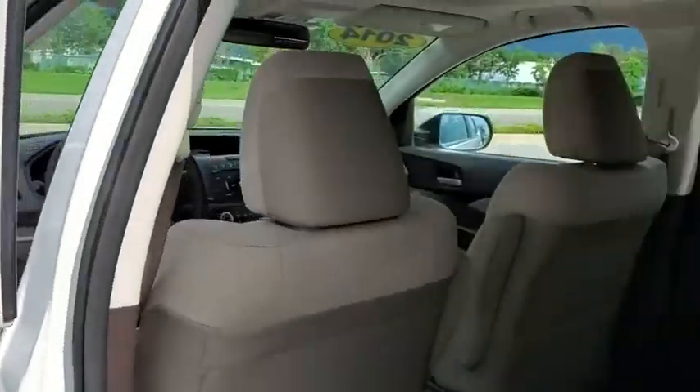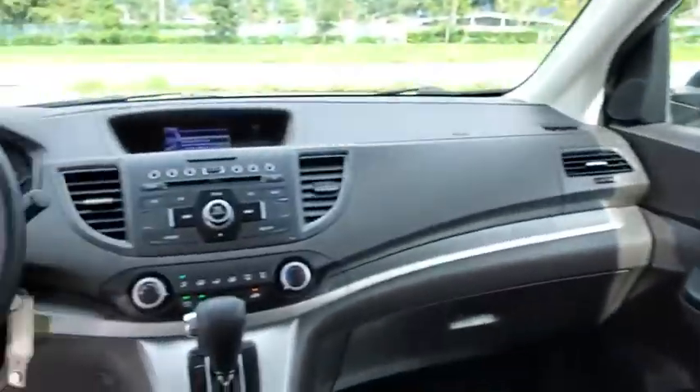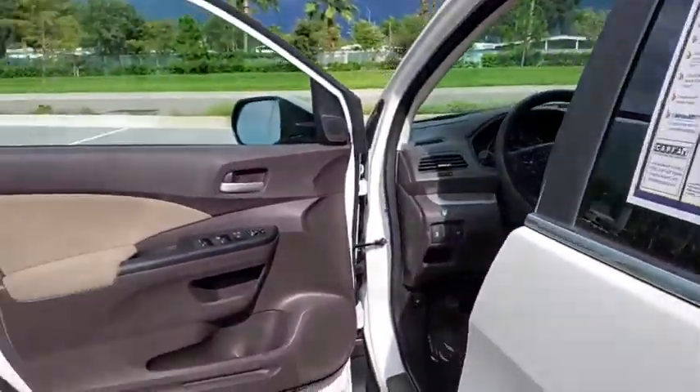Traction control, Bluetooth, dual airbags, alloy wheels, power steering, four-wheel disc brakes, AM FM stereo with CD player, rear window defroster, power windows, electronic stability control.